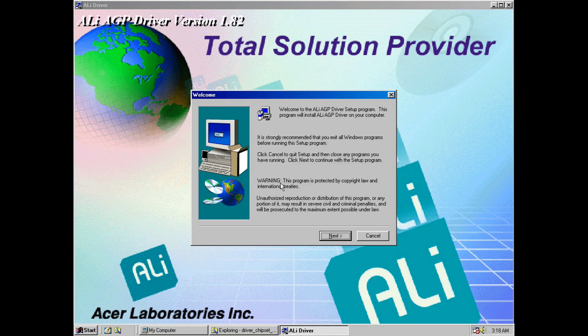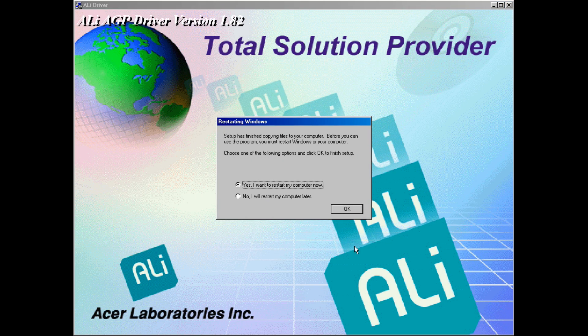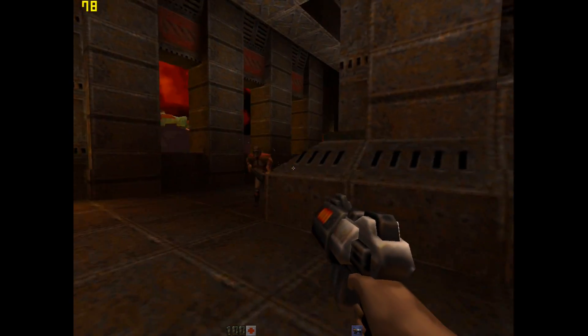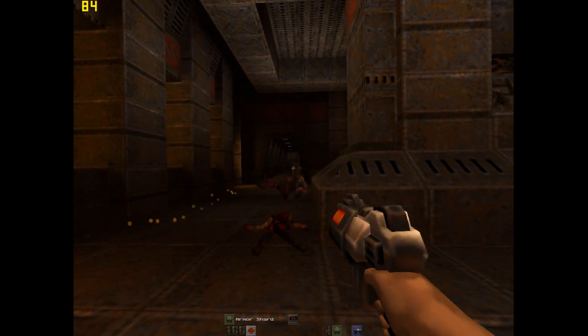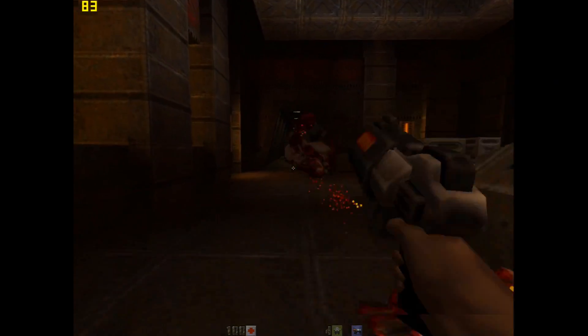Under Windows we're finding the performance to be more consistent. The K6-2 500 matches up quite well with the Pentium 2 300. But once again all the Quake games don't do so well on the K6-2 500. However, GL Quake and Quake 2 are definitely very playable with framerates of over 60 FPS.